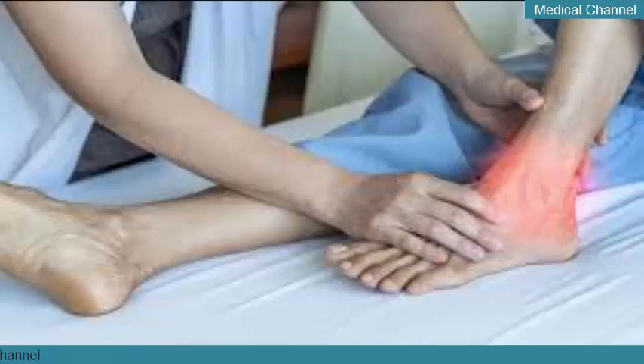Probenecid (Probalan) is a drug that helps the kidneys remove uric acid from the blood more effectively. Side effects include rash, upset stomach, and kidney stones.